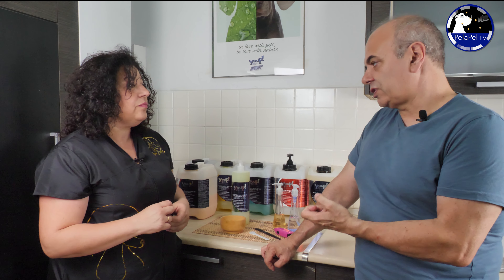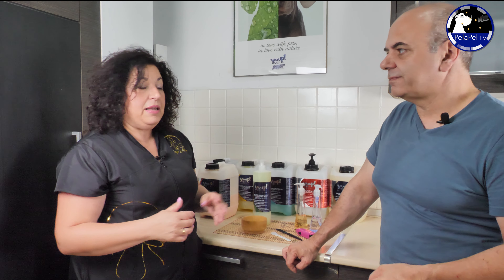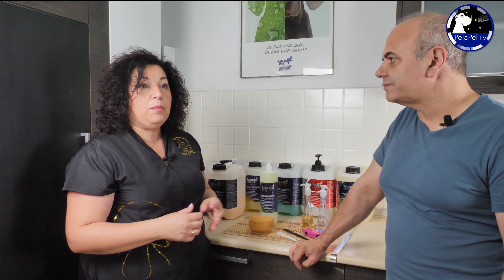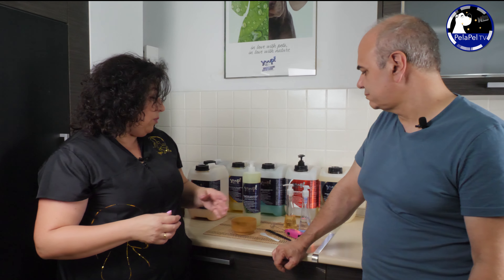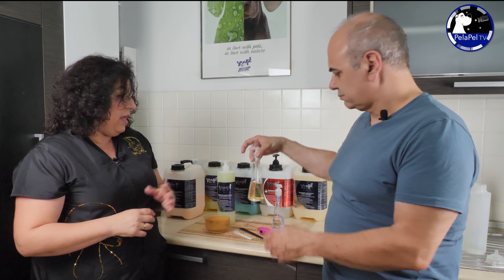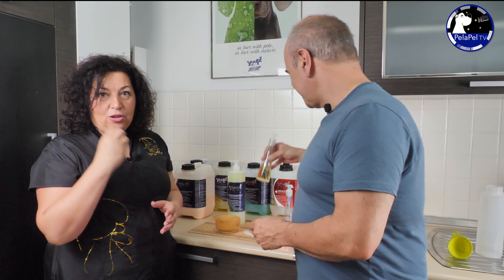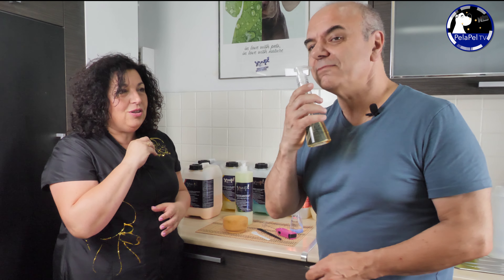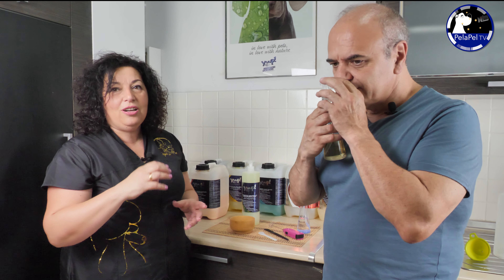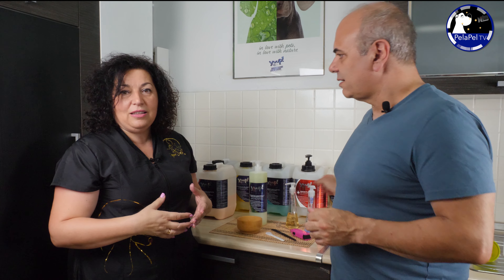Sí, es una marca italiana que está pegando fuerte y tiene productos muy novedosos que yo antes no había visto en el mercado. Claro, si la base del producto es buena y la materia prima es de alta calidad, como es en este caso, pues los resultados, como vais a ver después, son inmediatos. Es para luxury, además, porque no lo podéis oler, pero no os podéis imaginar el olor que hay después en el salón y con el que se va el manto del perro.